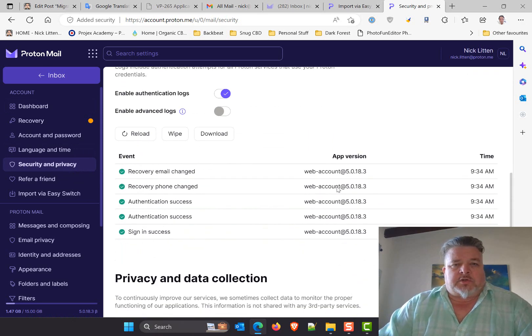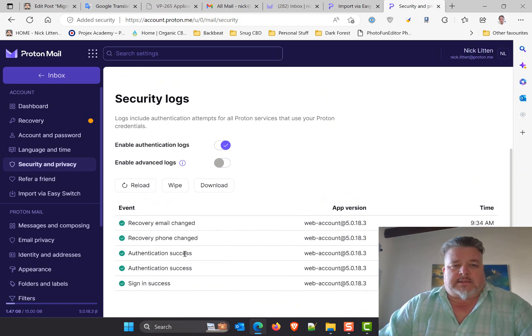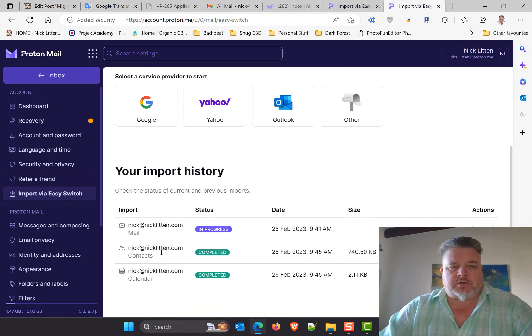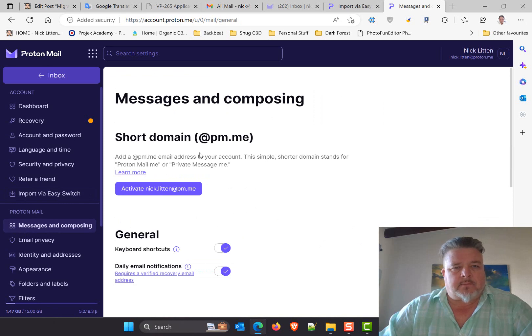It shows me where I'm logged in and exactly who's updated what — it's not something that's as easy to see in Gmail. The import shows that contacts are completed, calendar is done, and mail is in progress. Then I can set up how my emails look.